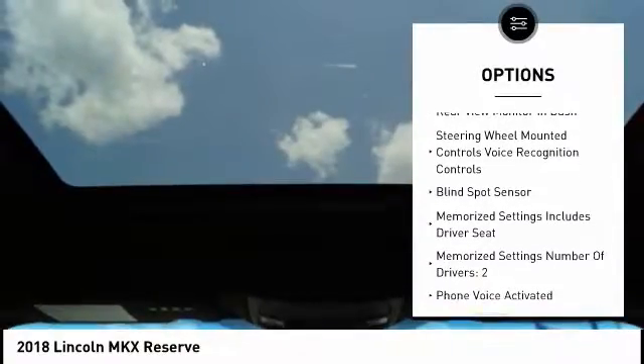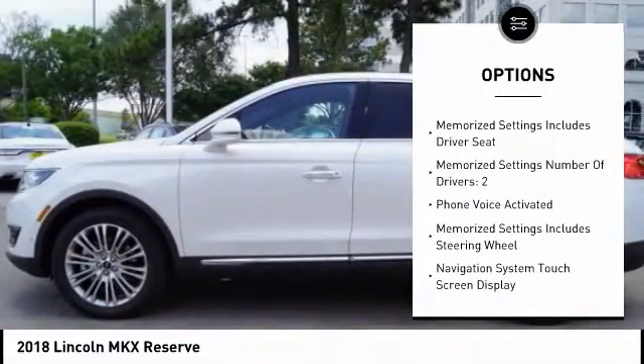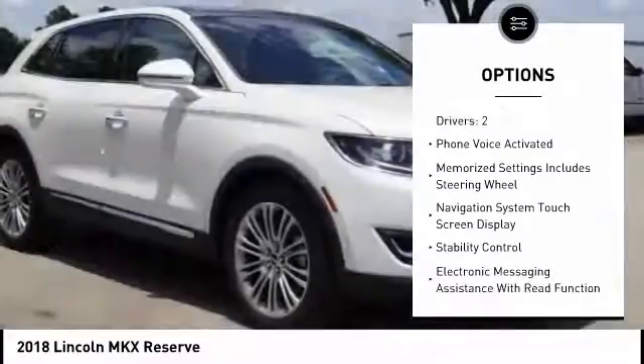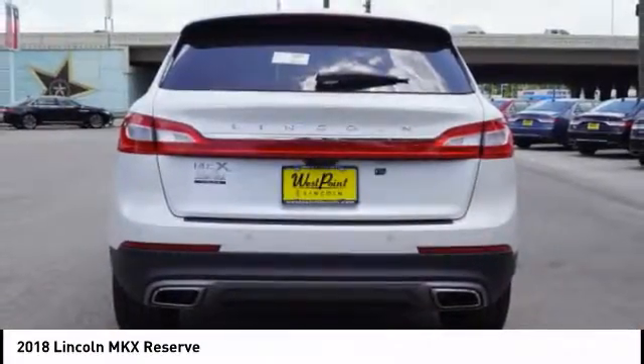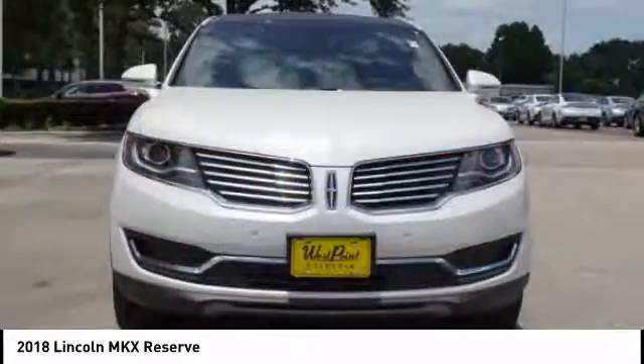remote engine start, keyless entry, traction control, stability control, cruise control, universal garage door opener, voice activated navigation system, trip computer, power brakes.